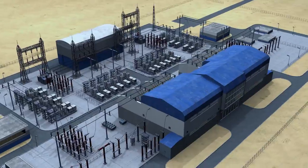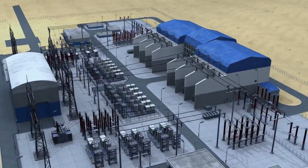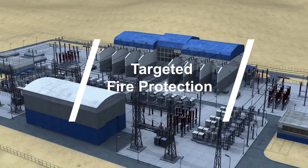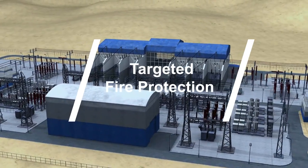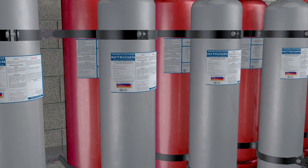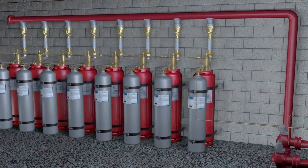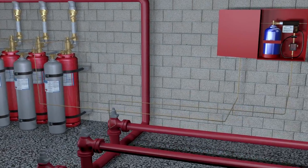The FM200 piston flow system, or PFS, was developed to locate the containers away from the protected area, where longer pipe lengths may be involved. The system comprises of two sets of containers, one set holding nitrogen and the second for the FM200 extinguishing agent. Here we see the system in action.